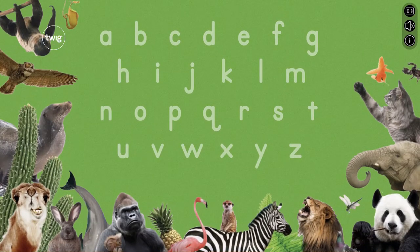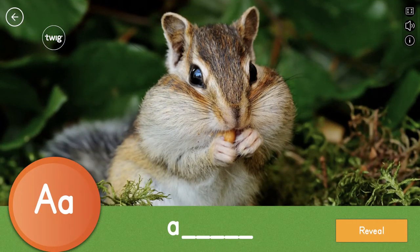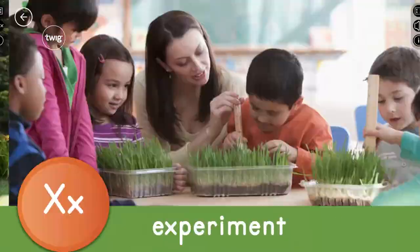Along the way, they'll use the alphabet interactive to collect letters and learn science words. By the end of the module, they'll have completed the whole alphabet.